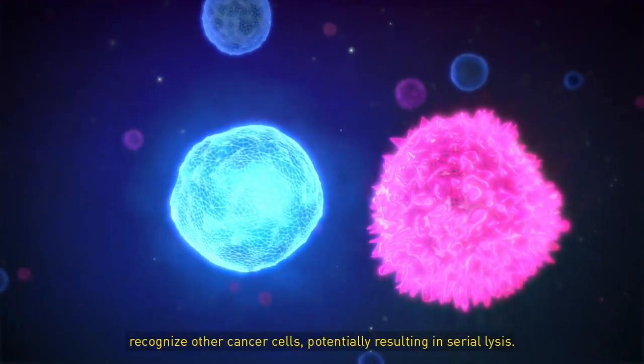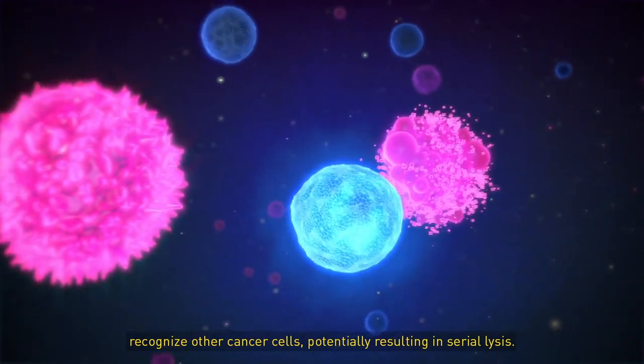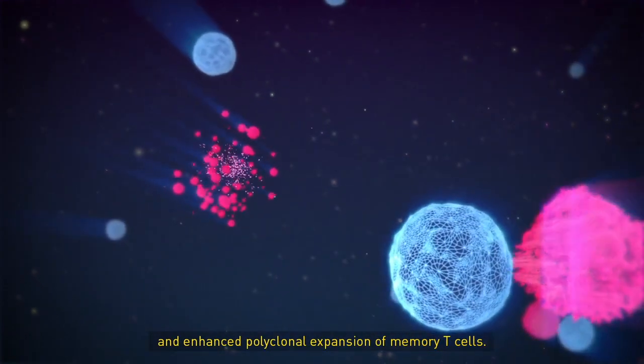Following induction of apoptosis, an activated T-cell may recognize other cancer cells, potentially resulting in serial lysis. Furthermore, sustained activation of T-cells may result in local proliferation and enhanced polyclonal expansion of memory T-cells.